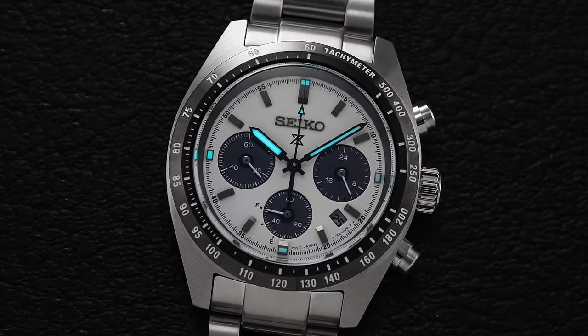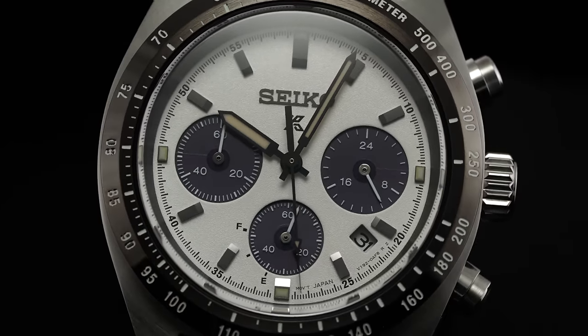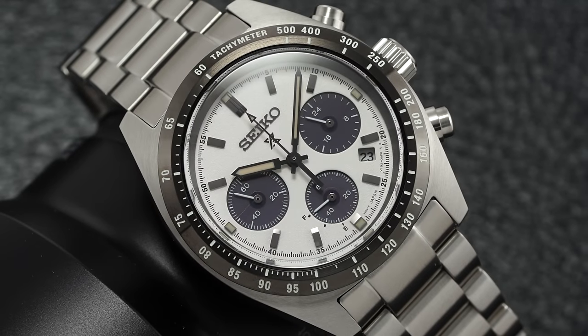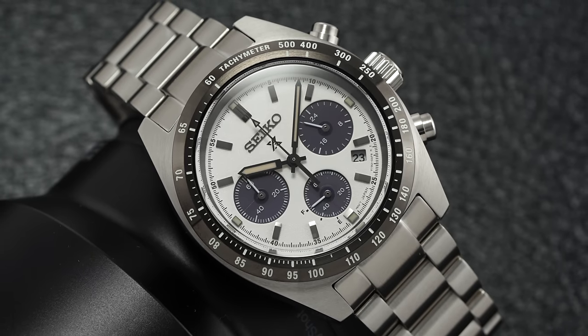When it comes to chronographs under $1,000, for most people it's going to make more sense to go with quartz rather than mechanical — it offers a better price range, thinner cases, less maintenance, and the accuracy upside commonly associated with quartz movements. At its core, the V192 inside the solar Speed Timer here is a chronograph capable of tracking 60 minutes to a fifth-of-a-second level of accuracy.